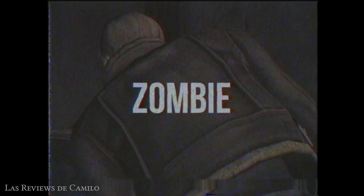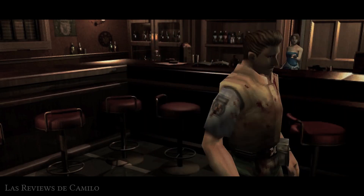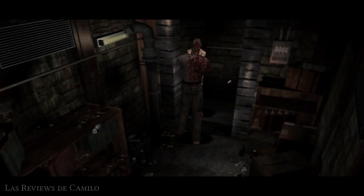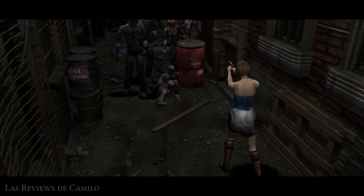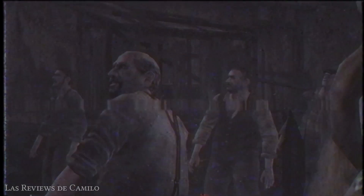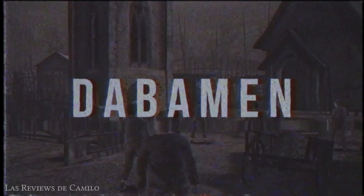Este último borrador es precisamente conocido de esta forma. Zombie comenzaría su desarrollo a finales del 2003 bajo la supervisión de Hiroshi Shibata, el mismo director encargado de llevar Resident Evil The Last Escape al mercado. Shibata, orgulloso con lo que había logrado en Nemesis, pretendía contar nuevamente una historia ambientada en una zona infestada por muertos vivientes. Desgraciadamente poco más se sabe del proyecto, a tal punto que ni siquiera existe un boceto tangible de que realmente existió. Lo poco que se sabe habla sobre el desarrollo de unos enemigos humanoides llamados Davamen, los cuales serían como una especie de evolución al clásico zombie.